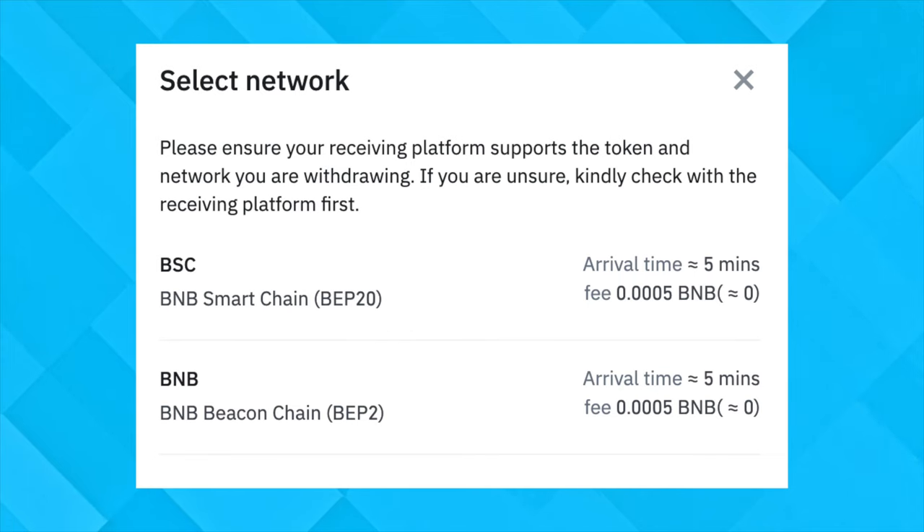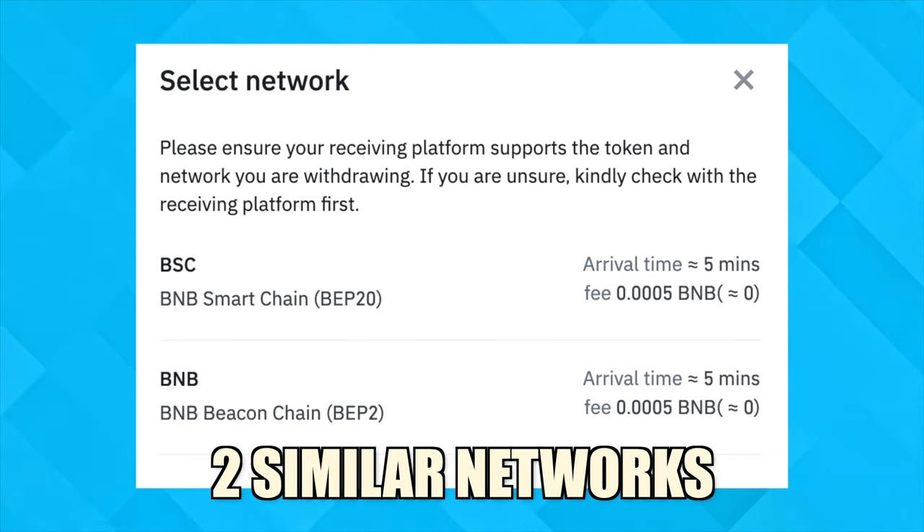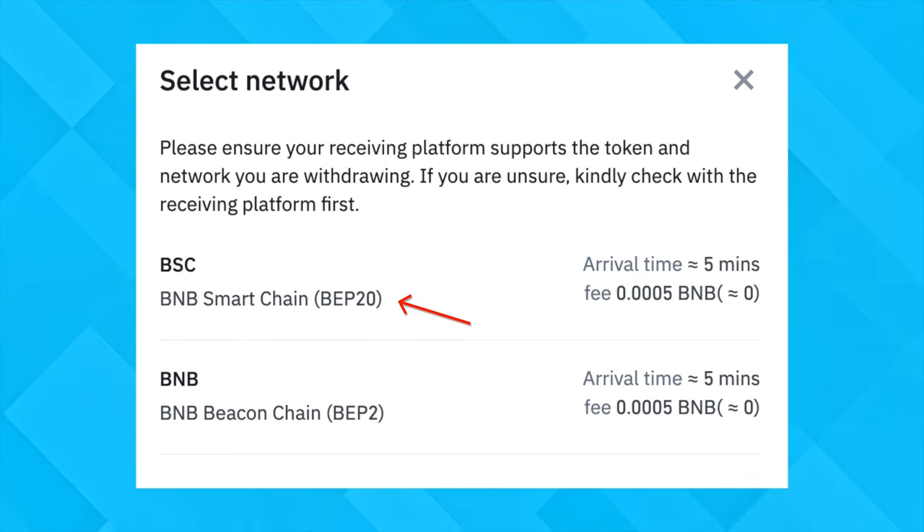If you are withdrawing funds from your Binance account, you may notice that there are two networks that look very similar, which are the BNB Smart Chain and the Beacon Chain. Does it really matter which network you use to send your funds? Let's break this down together.